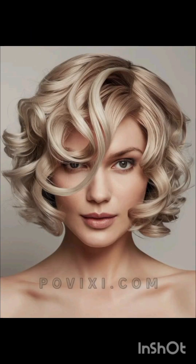The pixie cut is celebrated for its low maintenance, requiring minimal styling time and product compared to longer hair styles, making it perfect for individuals who prefer a fuss-free yet fashionable appearance. I hope you found this video helpful — let me know in the comments what you would like to see next. See you in the next one!